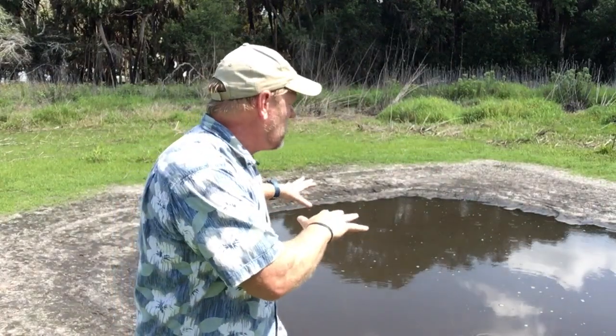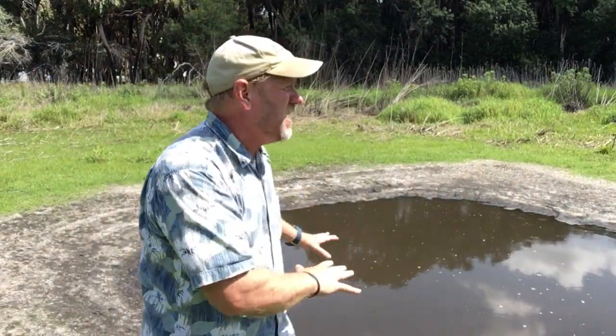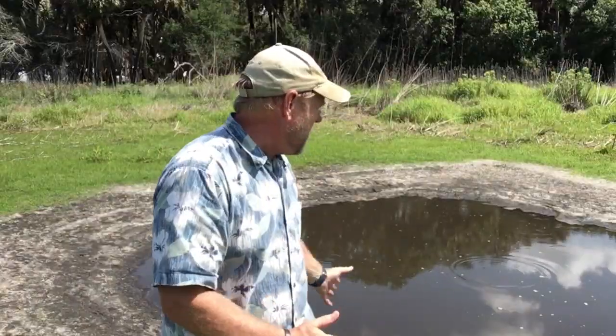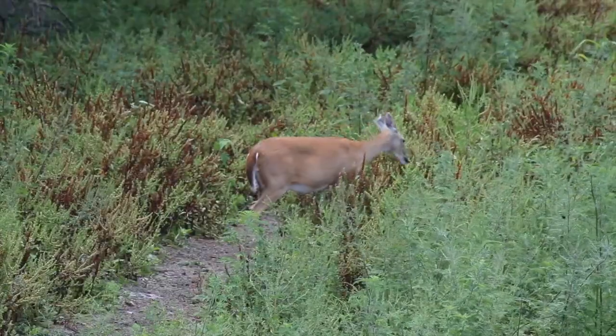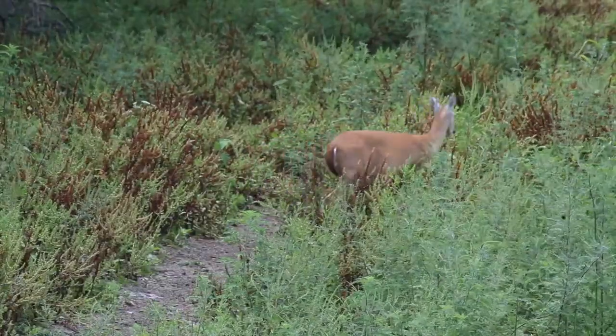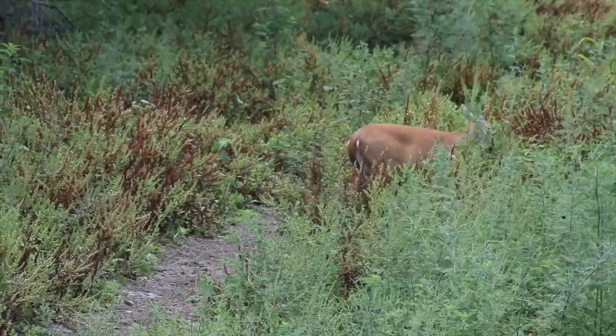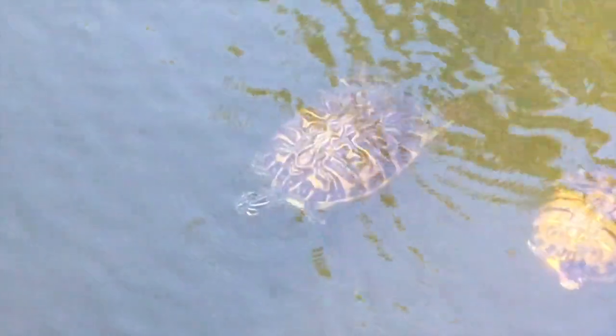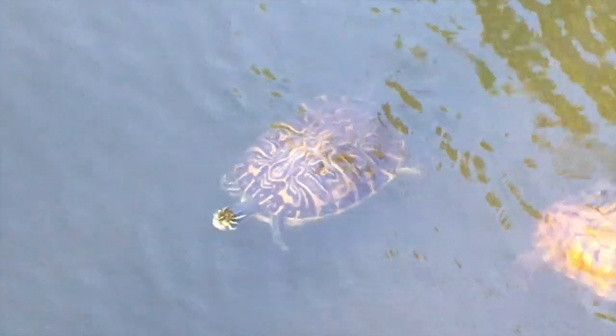That allows water to continue to be maintained, so a gator has a place to hang out and cool off. Of course this is in the sun, so I don't know how cool that is, but it provides water for the surrounding animals. Deer and other animals can come here for water. In areas where the water drains down completely during the dry, this will maintain water so that fish and turtle species can also survive through periods of extreme drought.